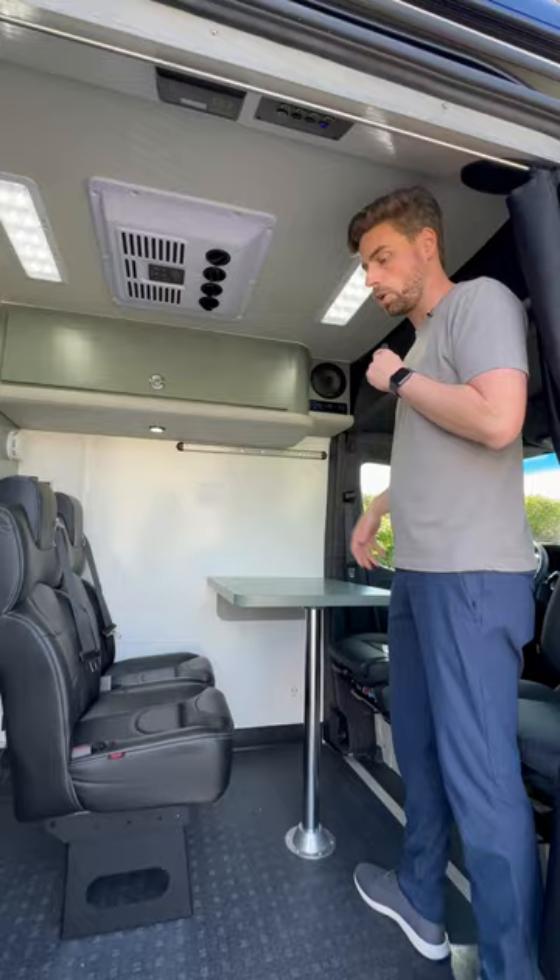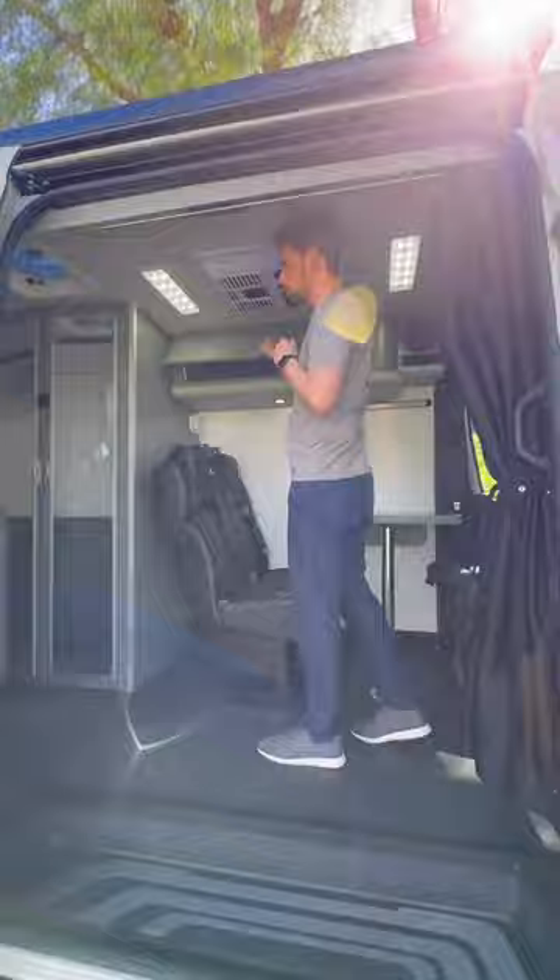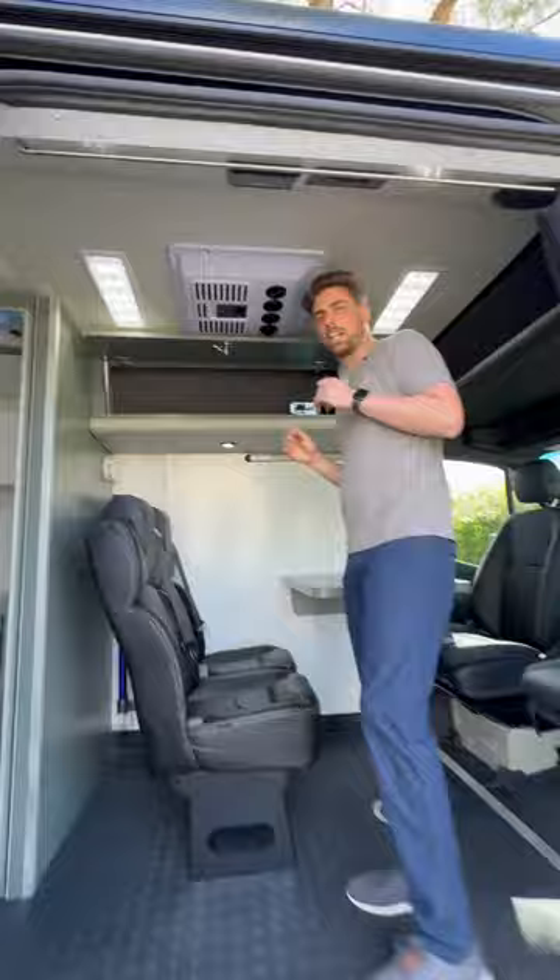Upper storage cabinet that has a security system with onboard cameras. We've got a dedicated audio system just for the rear of this van for more privacy between the front and rear rooms. Blackout privacy curtains.